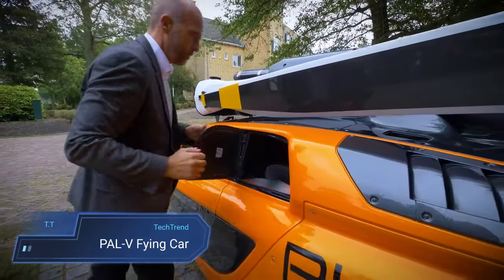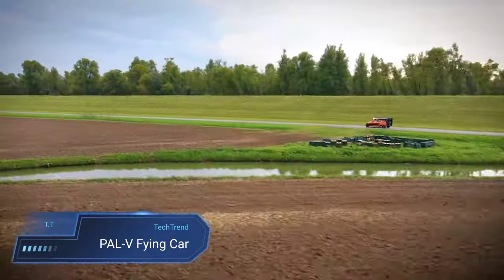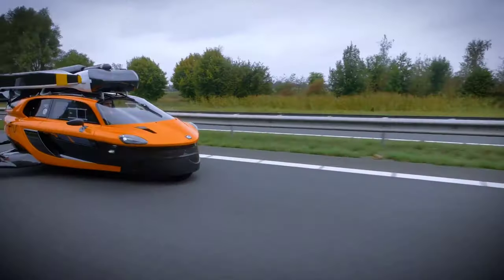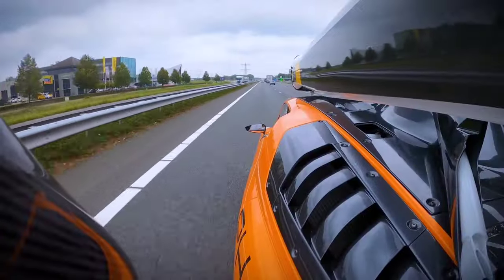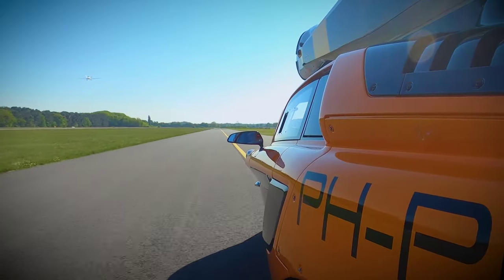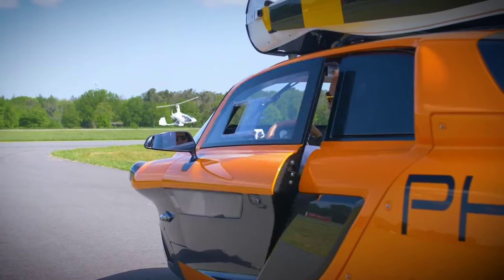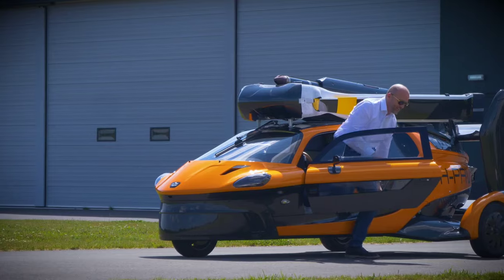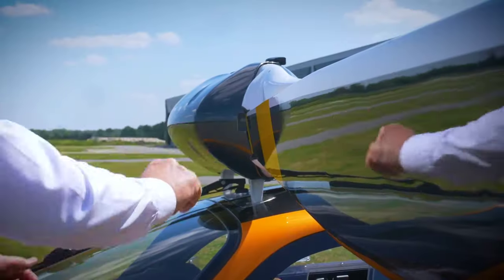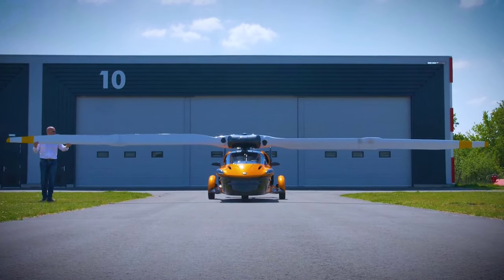The PAL-V Liberty, born from innovative Dutch engineering, marries the versatility of a three-wheeled car with the freedom of flight. Developed by PAL-V, this unique vehicle seamlessly transitions between ground and air travel, requiring its operator to hold both a driver's license and an autogyro pilot's license. Its transformative design, reminiscent of a gyroplane, ensures stability and compactness, making it an ideal choice for adventurers seeking boundless exploration. Since its triumphant test flight in 2012, the PAL-V Liberty has been on a journey of refinement and development.